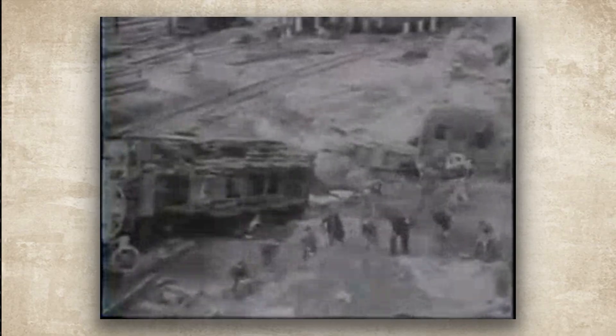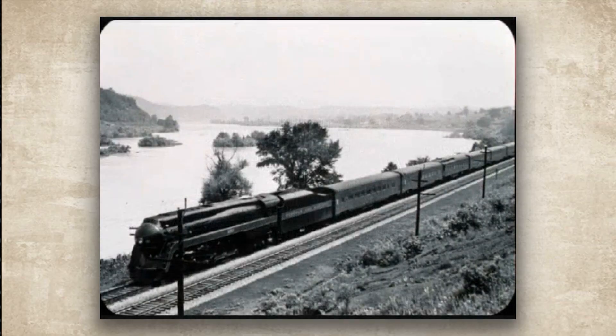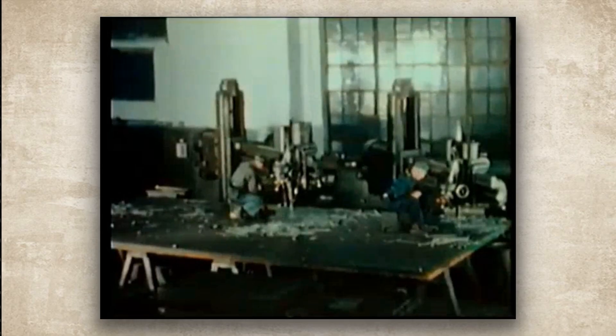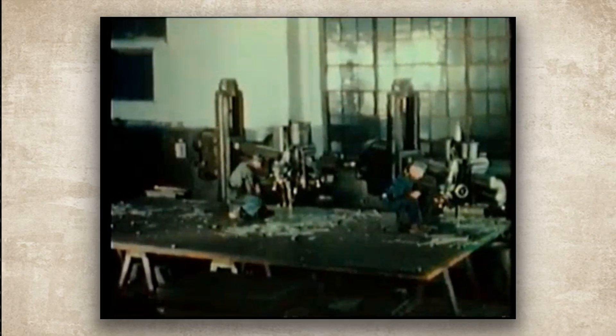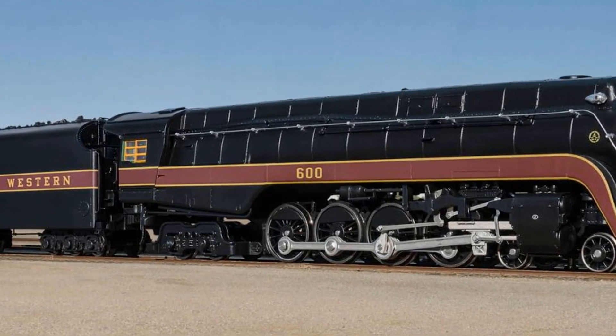The downside of all that precision engineering was that these locomotives were sensitive to poor track, and with that high center of gravity, they did not have much room for error on curves. The first five — numbers 600 through 604 — came out in 1941 and early 1942. They were streamlined with a bullet nose and Tuscan red stripes.